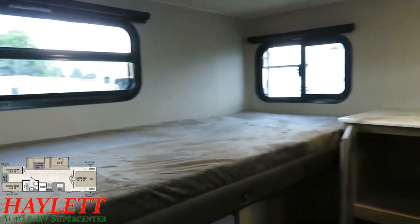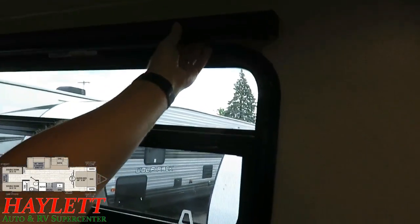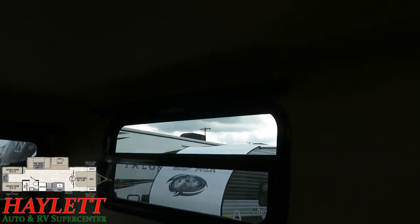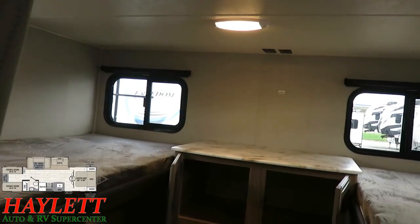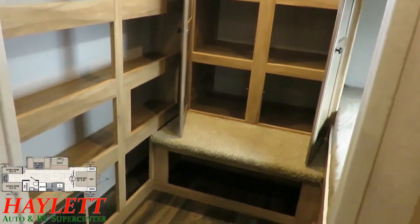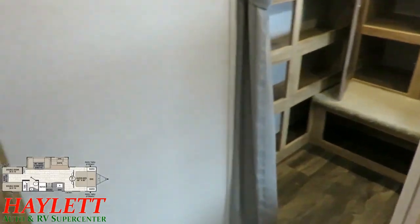The bunkhouse is also loaded with windows — they all open for airflow. In the Liberty Edition all windows have night roller shades. Notice they don't put window treatments in the bunkhouse — that's by intention so kids don't bang into them and rip them off. There is an ability to add entertainment hookups back here, and the lower step almost acts like a little shoe or boot garage for the kids.